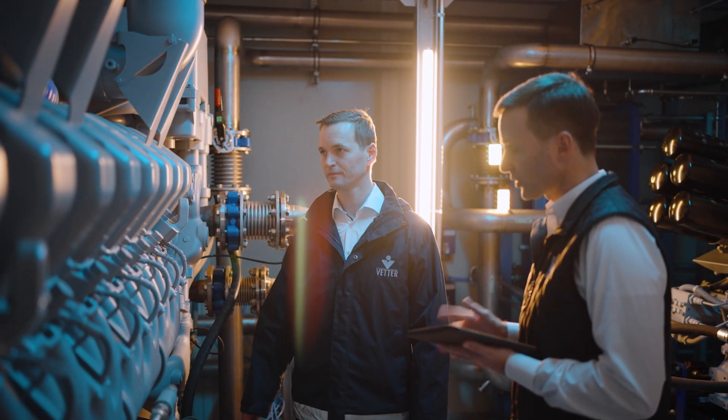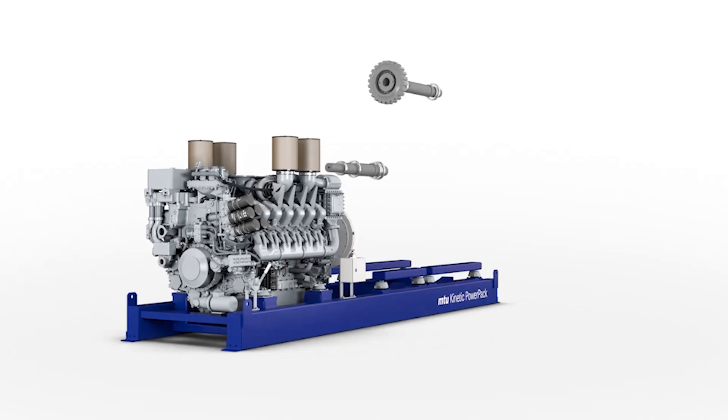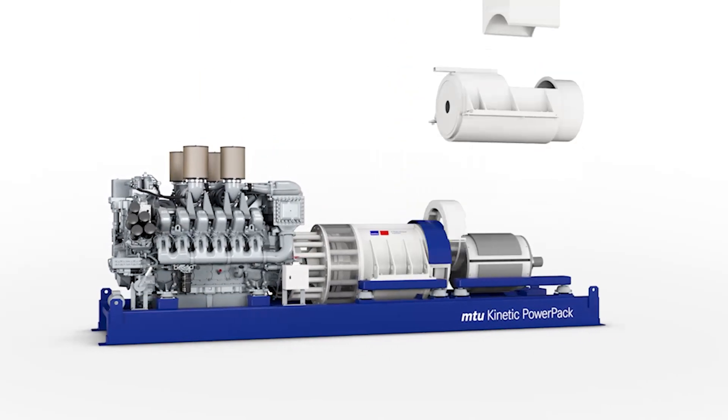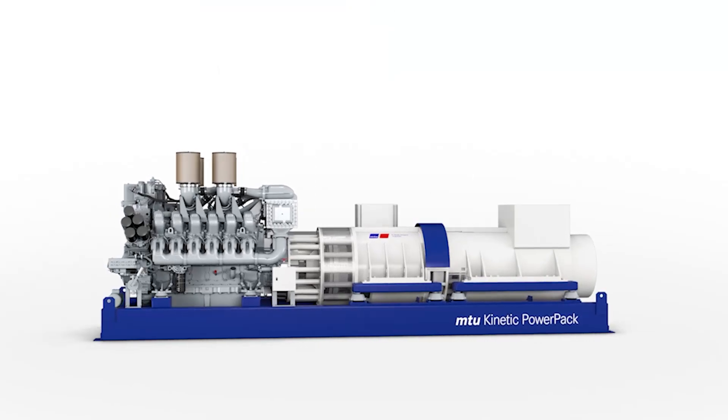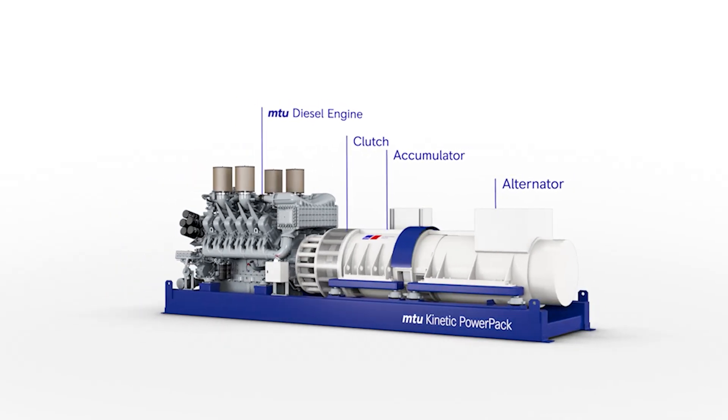The advantage of dynamic UPS systems for us is that they filter out grid fluctuations as well as brief interruptions. Our Kinetic Power Pack consists of our MTU diesel engine, an electromagnetic clutch, the centerpiece — our energy storage system — an alternator, and a throttle that achieves the filter effect.